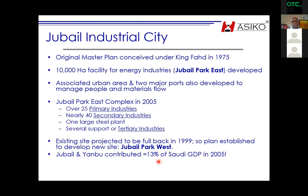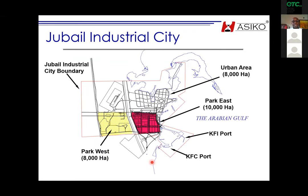As of 2005, Jubail and Yanbu — the sister facility in Saudi Arabia — were contributing from a low of about 3% up to about 30% of Saudi GDP, and today I think they are over 20%. This is the entire complex — urban area, Jubail Park East, Jubail Park West, an airport, plus King Fahd Industrial Port and King Fahd Commercial Port. This section here is 13 kilometres long into the sea, and that was all artificial development.